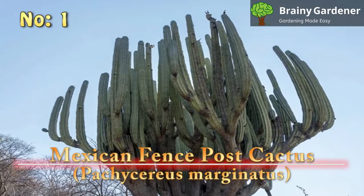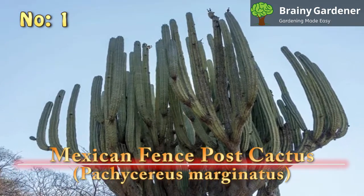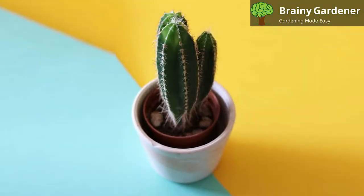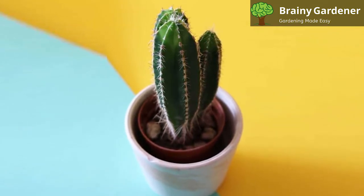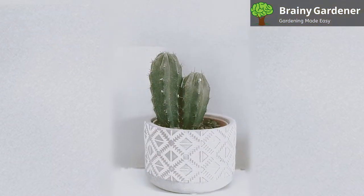1. Mexican Fence Post Cactus (Pachycereus Marginatus). The Mexican Fence Post Cactus is a cactus native to Mexico. It grows in the hot, dry climate of the Sonoran Desert. As its name suggests, it's often used as a fence post in its native habitat. The Mexican Fence Post Cactus can grow to be quite large — it's one of the tallest cacti in the world.